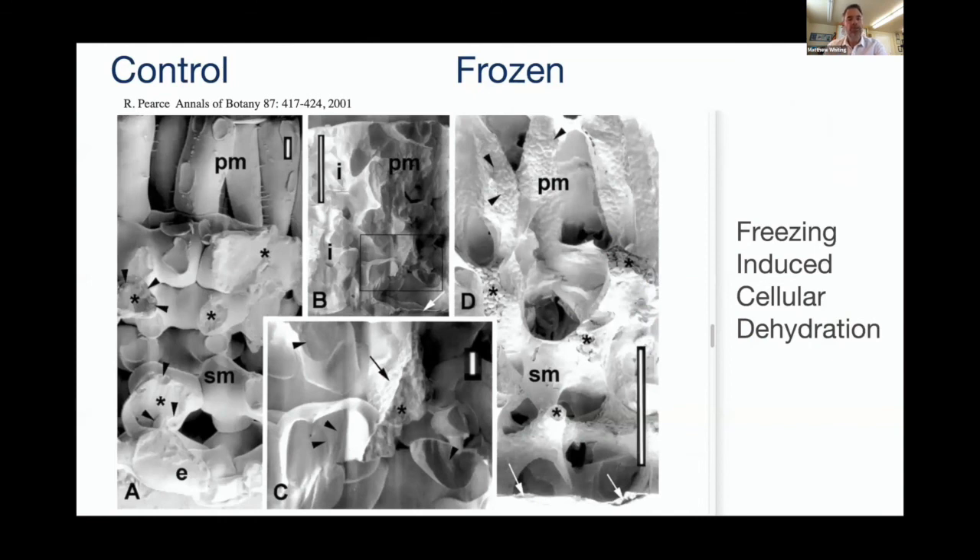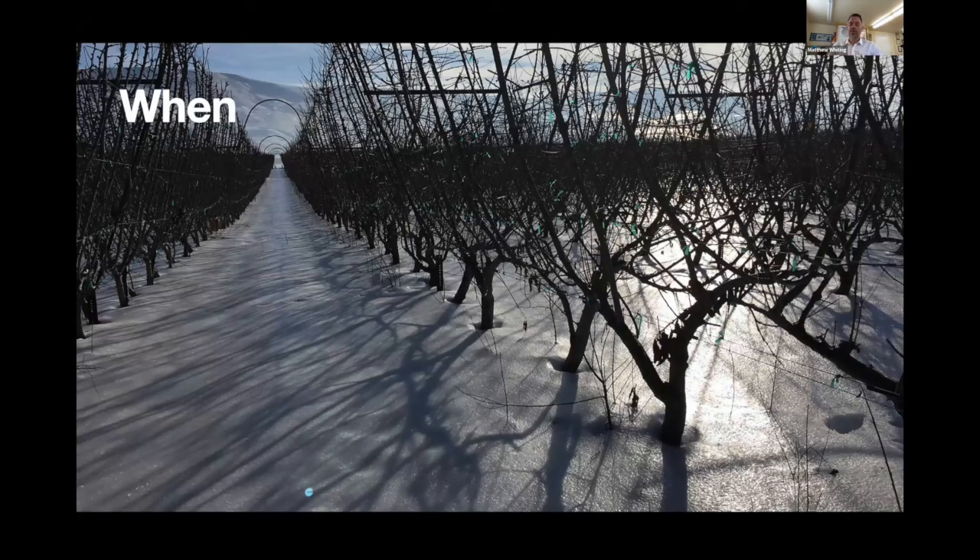An interesting paper about 20 years ago used low temperature scanning electron microscopy to examine this process using tobacco leaves. On the left is a control non-frozen tobacco leaf — a transverse section where you can identify the palisade and spongy mesophyll cells with good turgor. On the right, where tissues were frozen at about four degrees Celsius per hour and imaged at minus 20, you can clearly see total cellular collapse in both layers. This is freezing-induced cellular dehydration, a process that also occurs in apple, cherry, and pear buds and tissues.